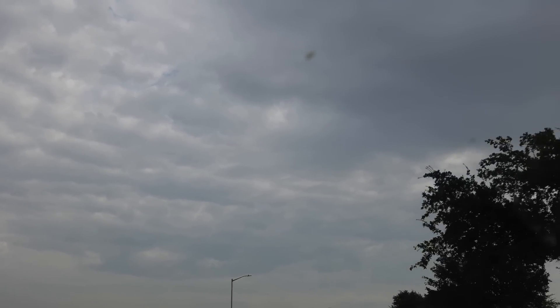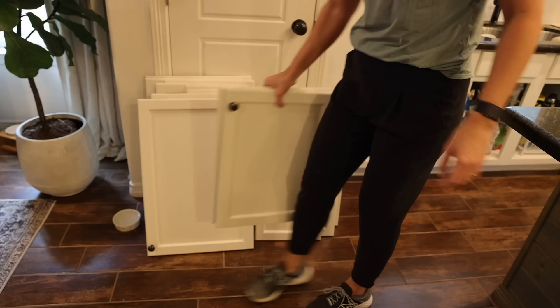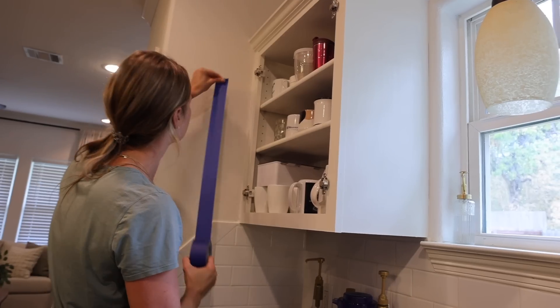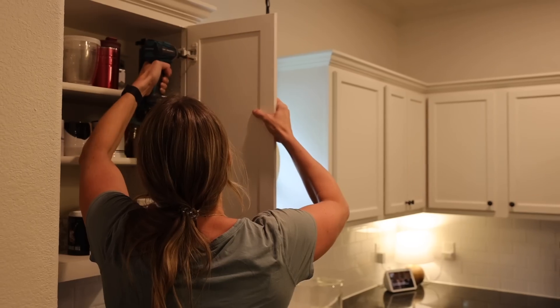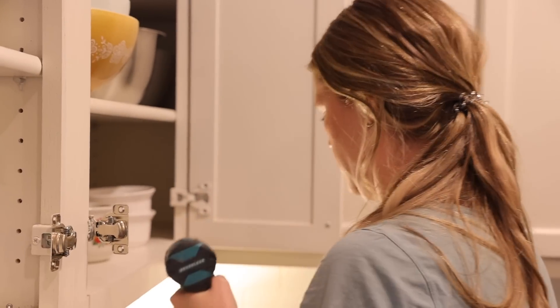We are ready to start painting this kitchen. We had to pivot our plans because for the first time in about four months there's a significant chance of rain, so we decided to focus on painting the inside first. On the agenda: remove all the doors, hardware, and drawer fronts to spray those at our house; do a light sanding on everything to scuff up the surface; clean with degreaser; mask everything off; start priming; and hopefully get to the first coat of paint.